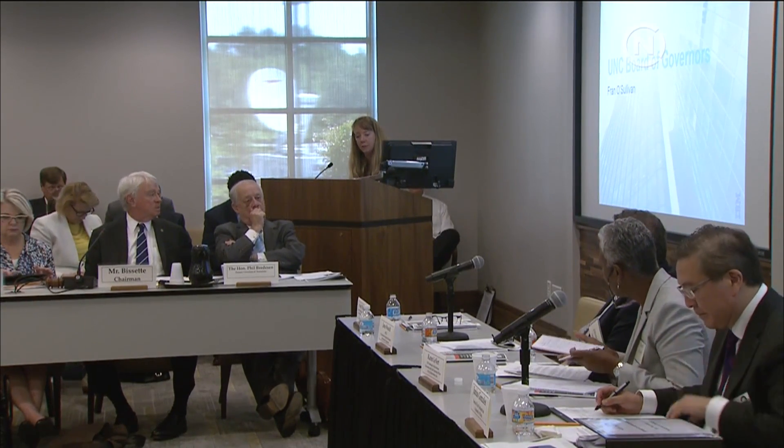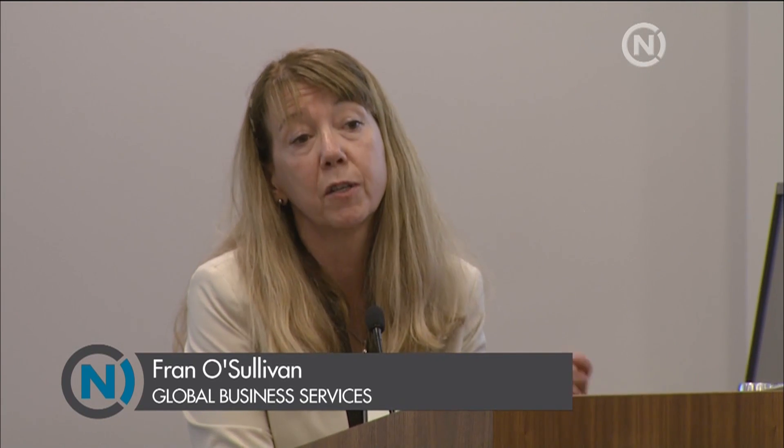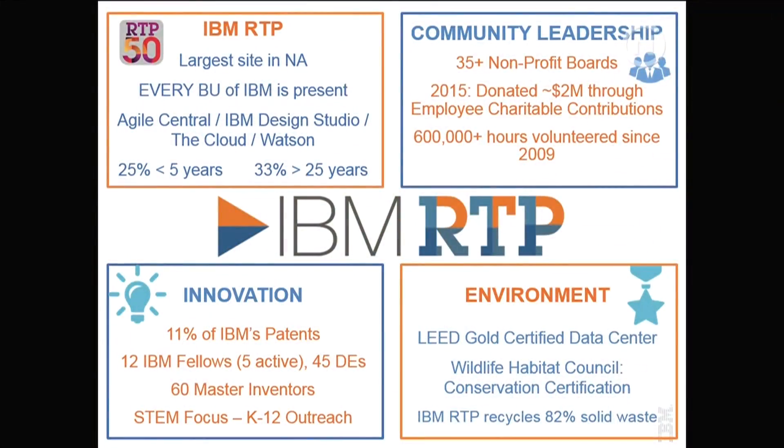I'll spend a brief time talking about IBM in North Carolina, how we've partnered with universities, our future student needs, and areas where we've been doing joint research and can double down. IBM has three campuses in North Carolina: Charlotte, Greensboro, and here in Research Triangle Park. Our RTP campus is IBM's largest campus or site in all of the United States.